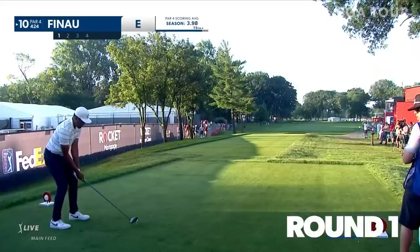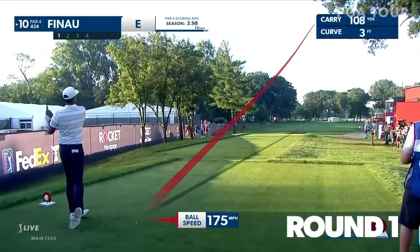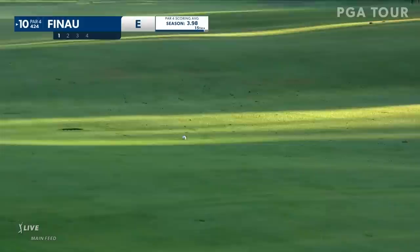Strokes gained off the tee this year — he's ranked 16th. Good club in his bag. From Sydney, Australia, our 2021 Rocket Mortgage Champion, Cam Davis.